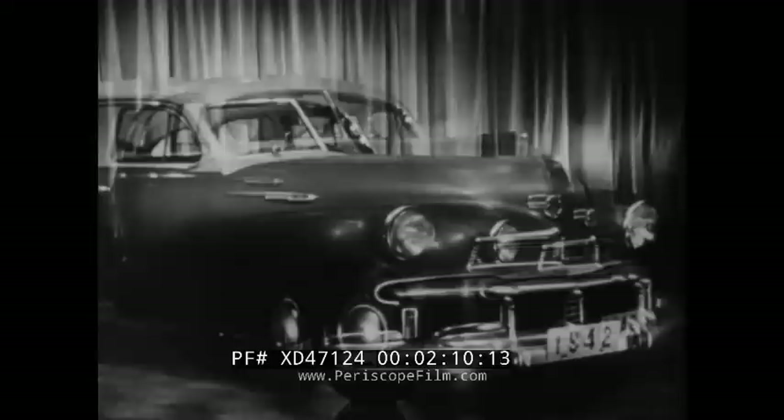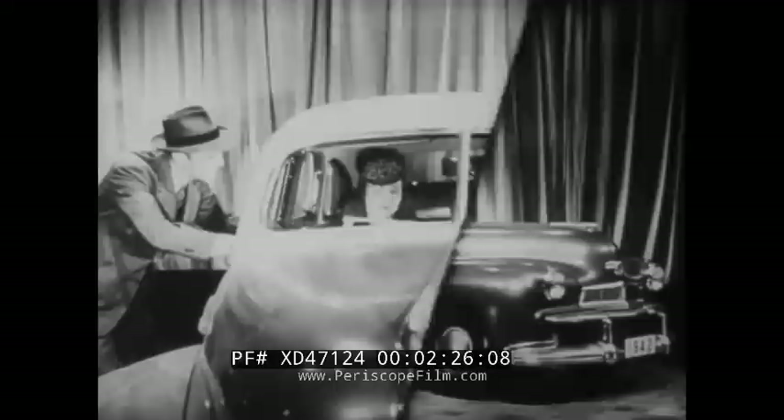Did you ever see a car with smoother lines? Even when standing still, it looks as if it were going places. And did you ever see a more comfortable interior? Plenty of room here for three to ride at ease. Is it price you're asking about? Far less than you might think. The Oldsmobile B44 Dynamic Cruiser sells in the field of popular price, and it's a car that will be popular with you for many years to come.